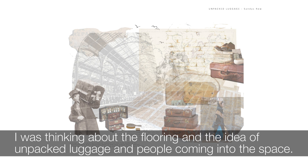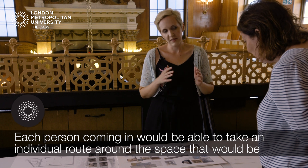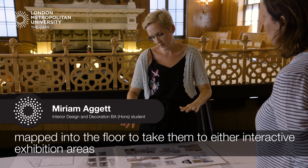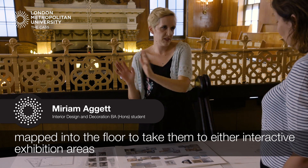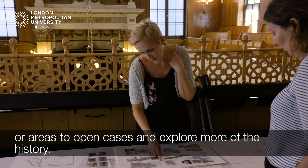I was thinking about the flooring and the idea of unpacked luggage and people coming into a space. I wanted to represent with the concrete floor that is already there, but creating a map. Each person coming in would be able to take an individual route around the space that would be mapped into the floor, to take them to either interactive exhibition areas or areas to open cases and explore more of the history.